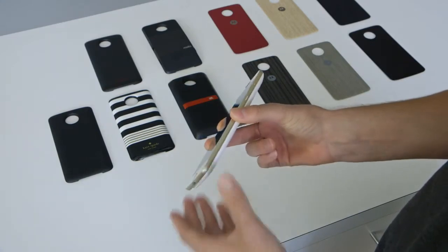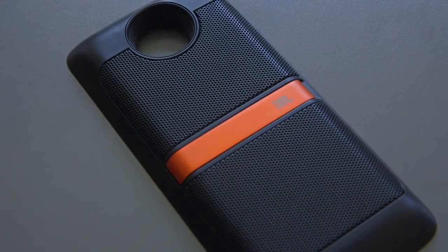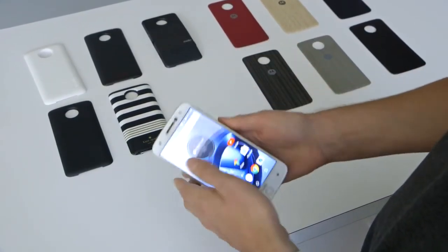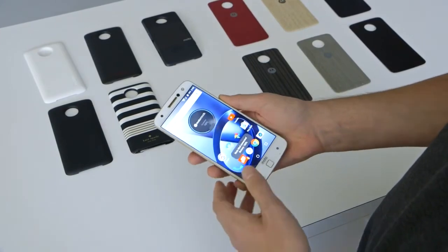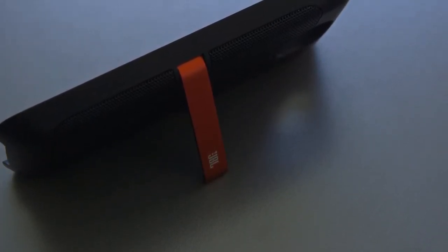From there, you can use the phone just like normal. Another mod you have is the JBL Sound Boost. Similar to the power pack, it just kind of slips over the end, and this gives the phone better sounding music — basically louder, brighter sound, just like a Bluetooth speaker would.